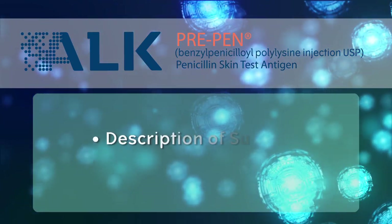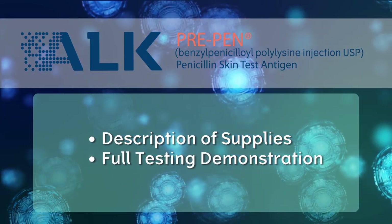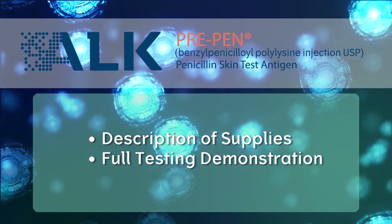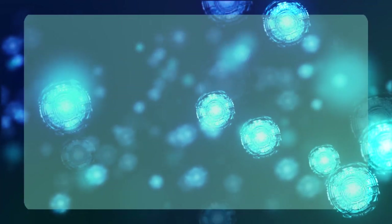In addition, you will view a description of the supplies needed to conduct penicillin allergy testing, as well as a full testing demonstration to assist practitioners in learning how to conduct and interpret the skin test procedure. Dr. Roland Solinsky is a board-certified allergist, co-author of the Drug Allergy Practice Parameters, and expert in drug allergy.